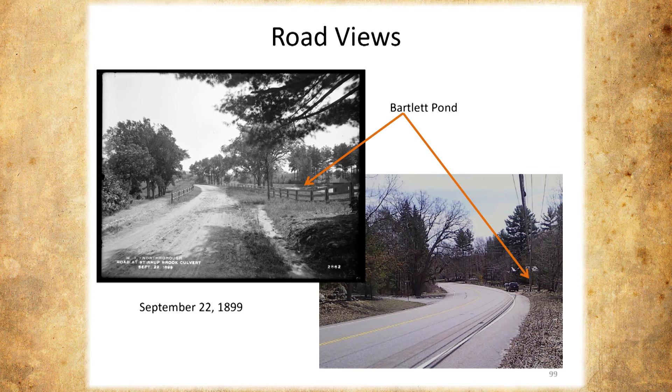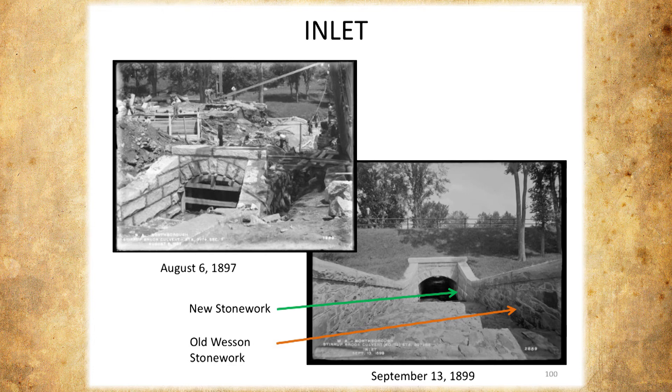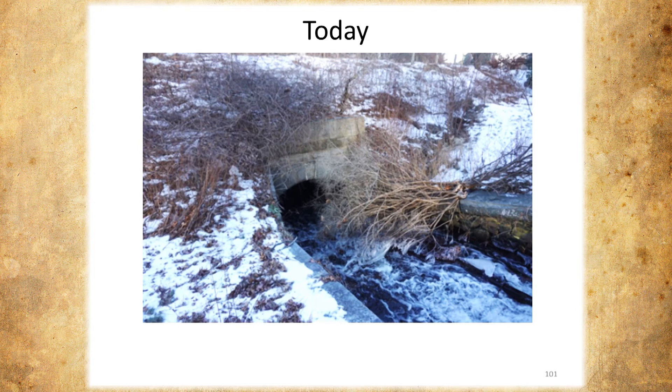You can see all the construction work. This is what it looked like when completed — you can see the new stone work from the aqueduct installation, and there's the old Wesson stone work right abutting it. And this is what it looks like today — it's all there. Too bad that bush is there, but it's all there. It's actually a nice spot to walk because you get the waterfall going. It's a very pretty spot that I don't think anybody knows exists.